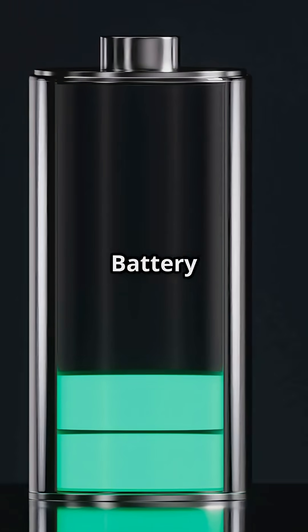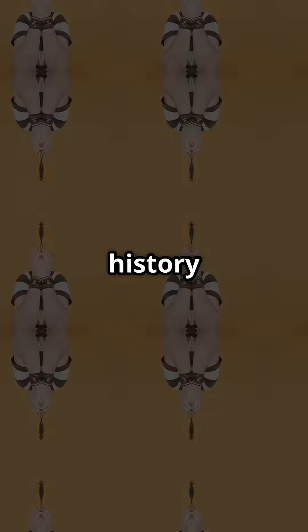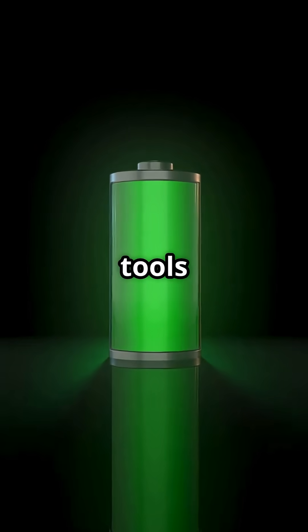Still, the Baghdad battery keeps us buzzing. Was it a clever ancient invention or a misunderstood artifact? Either way, it reminds us history still has a few volts left to shock us. Subscribe for more electrifying mysteries — no special tools required.